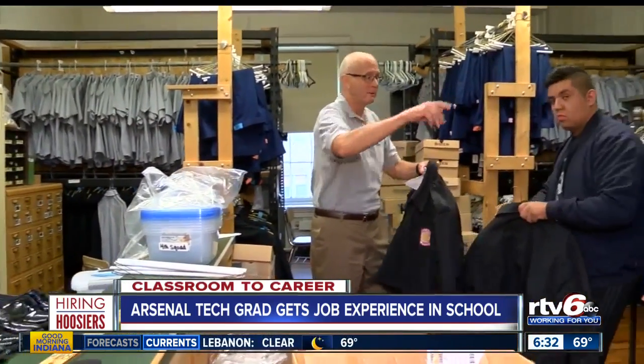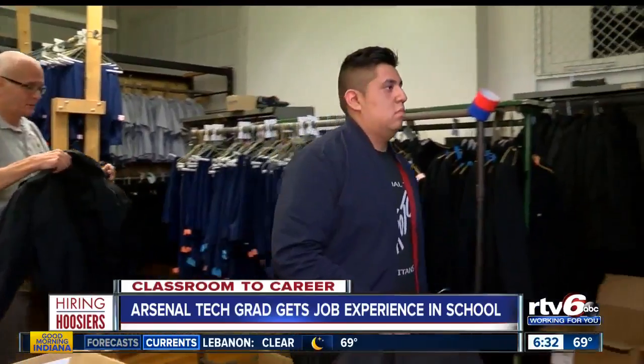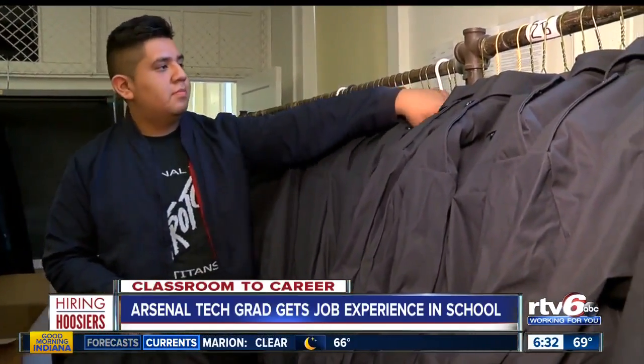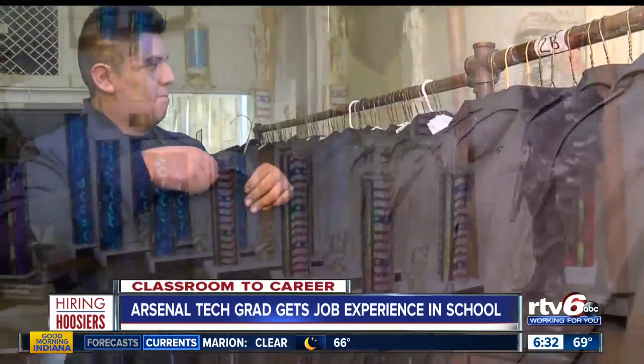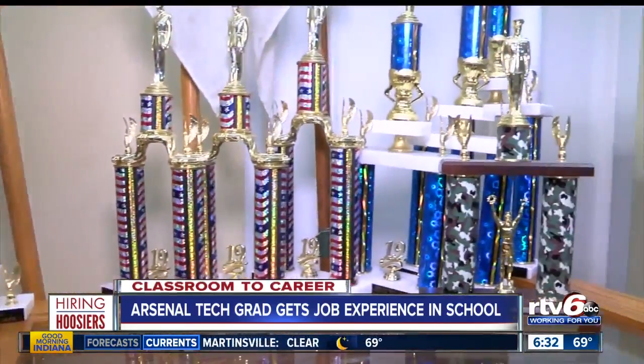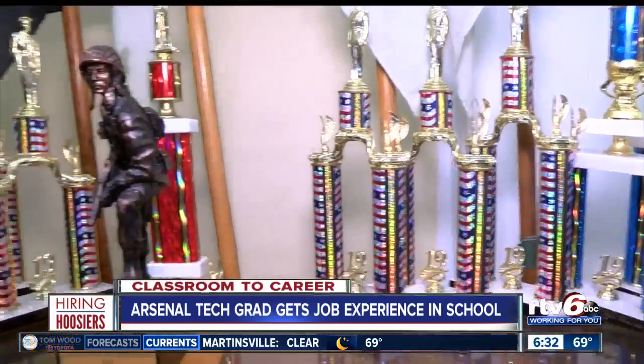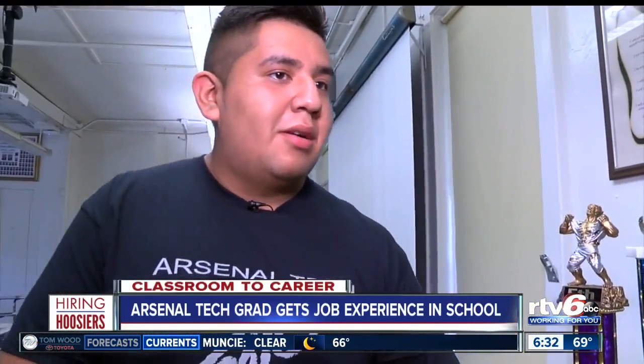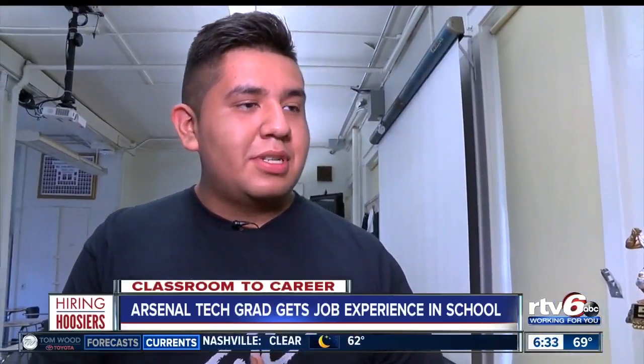Wearing a uniform wasn't part of Ramses Camargo's plan at Arsenal Tech, but he landed in JROTC. At first he was like, oh, what is this? It became clear he flourished in the Junior Reserve Officers Training Corps, which instills leadership in students. There's Armed Exhibition, Unarmed, IDR, and Color Guard — and he was in charge of all four teams.